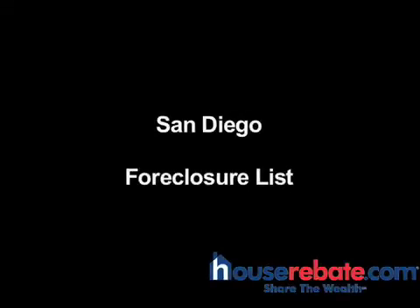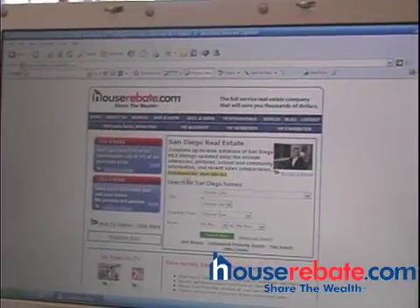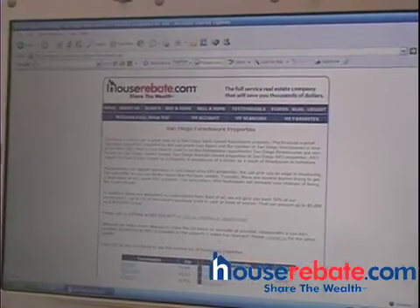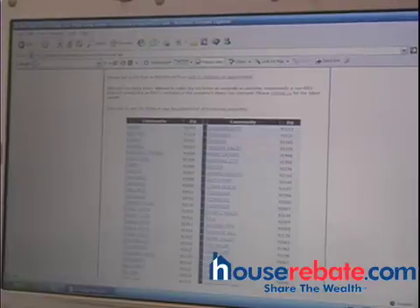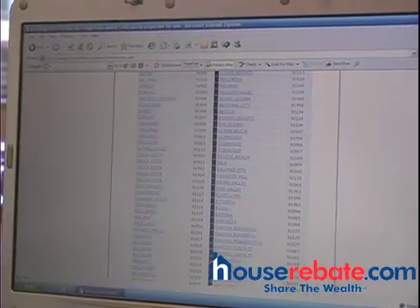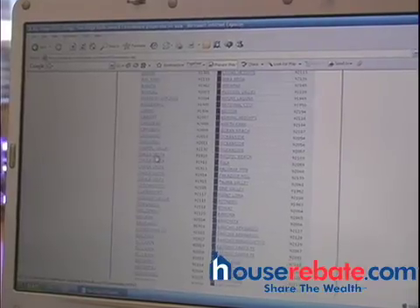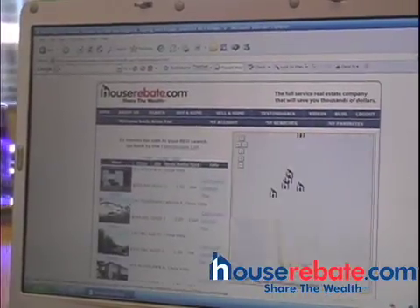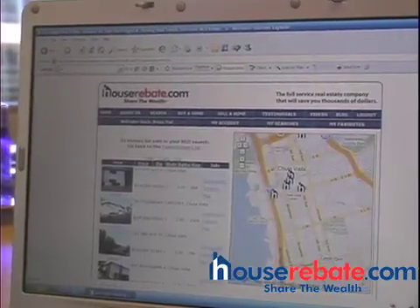At HouseRebate.com we have the foreclosure list online. Just click on foreclosure list, scroll down and see all the different cities that we have foreclosure property in. You can generally save at least 10% on a foreclosure property. For example, let's click on Chula Vista — there's over 51 homes in this particular zip code of 91910.